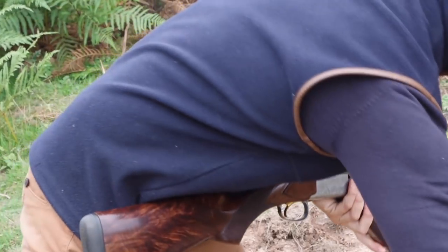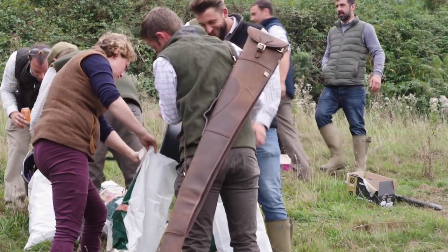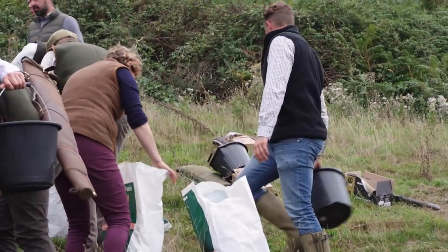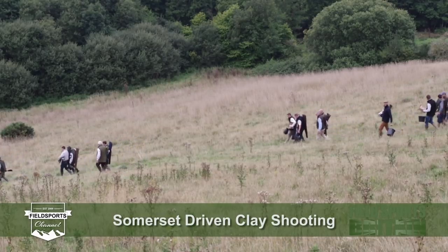You can come as a group or as an individual. This shoot is £145 per gun per day and you will probably spend the same again on the 500 fibre wad cartridges you will likely shoot most of. For more, search for Somerset Driven Clay Shooting on Facebook.